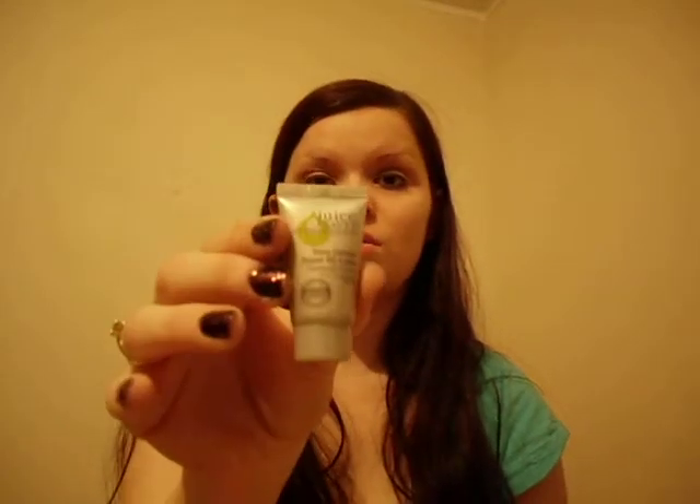The first thing I picked up is a Beauty Protector Protect and Detangle Leave-In Conditioner. Next is the Juice Beauty Stem Cellular Repair CC Cream in Natural Glow, which I'll definitely be trying — I'm trying to find a good CC cream.